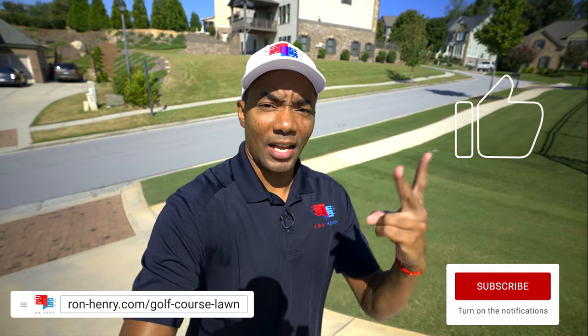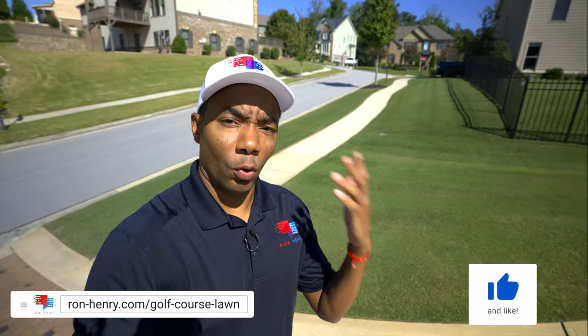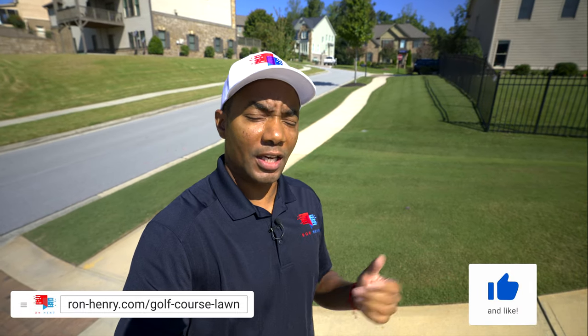Greetings and salutations, fine people of YouTube. As promised, this is the second update in the sub-series that I told you I would film, showing the dormancy differences between Tiffway 419 and Princess 77 slash Arden 15.